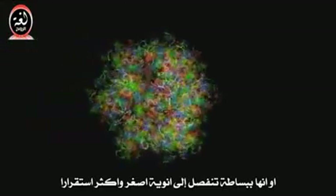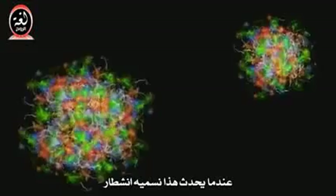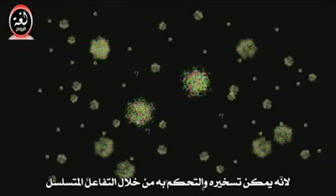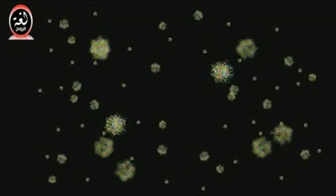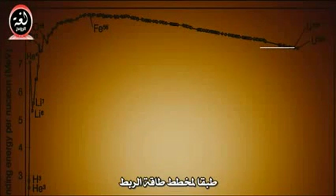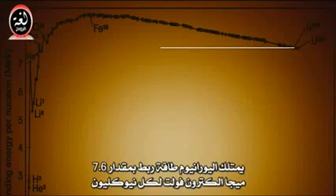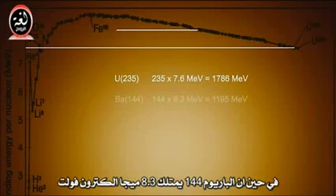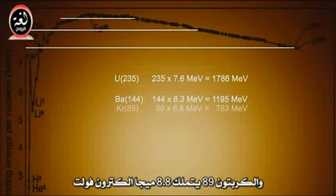Or they can simply split into other smaller, more stable nuclei. When this happens, we call it fission. Fission is different from the other forms of decay because it can be harnessed and controlled via chain reaction. Now let's consider what this means from an energy perspective. According to the binding energy chart, uranium has 7.6 MeV of binding energy for each nucleon, for a total of 1,786 MeV.